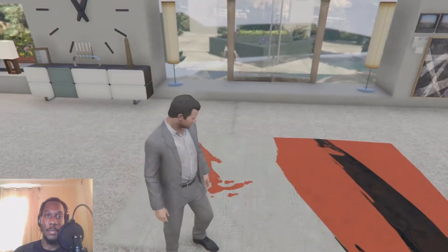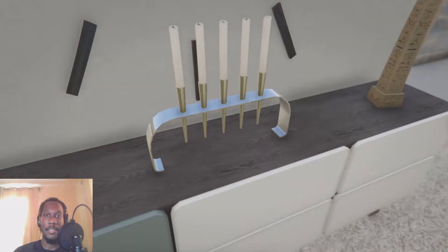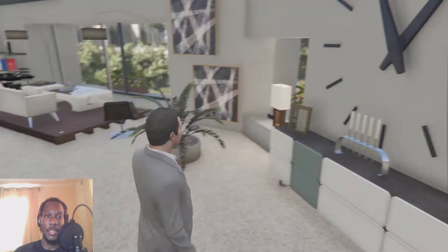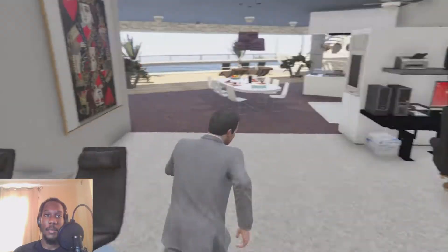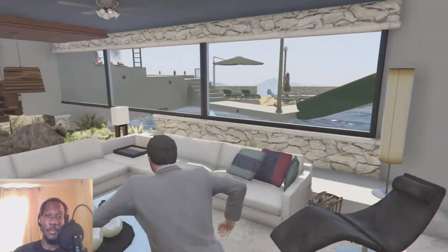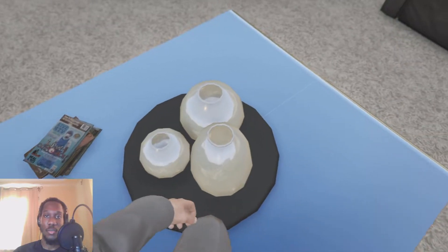We have a nice couch where you can prop your feet up, more table area, and some candles. There's a beautiful built-in clock in the wall — very exquisite and elegant looking. More of the same paintings, more lamps. This is the main living room area and we have a king of spades painting — at least I think that's what it is.